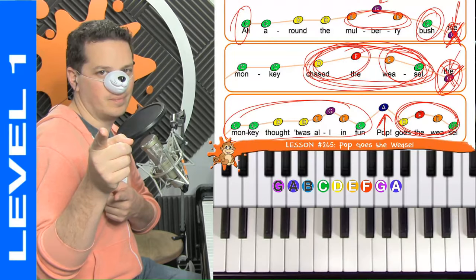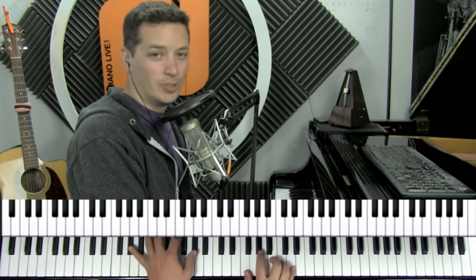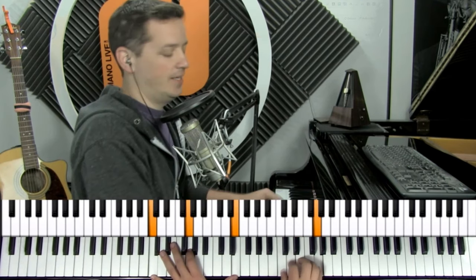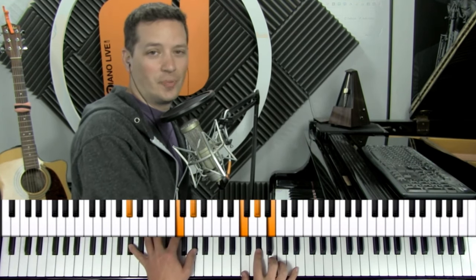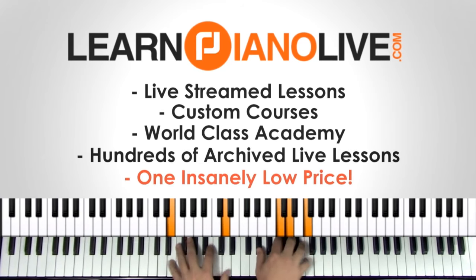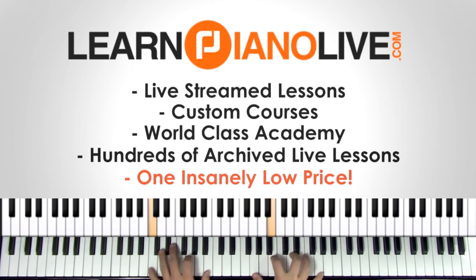Transitioning to level two. This may be confusing to level one students, so please continue to practice the level one version or visit learnpianolive.com/level-two for a detailed explanation on how to level up. Sadly, the lesson preview has come to an end and it's time to say goodbye to everyone watching the free streams. Paying subscribers at learnpianolive.com can continue watching this lesson and several hundred others like it in the archives. So come on over and check us out. We'll see you next time.